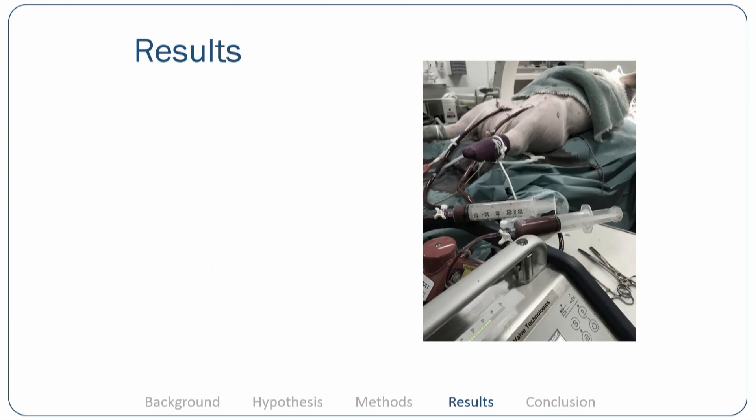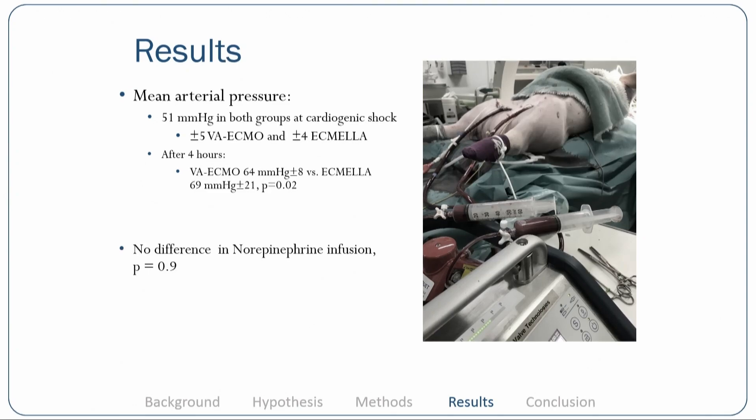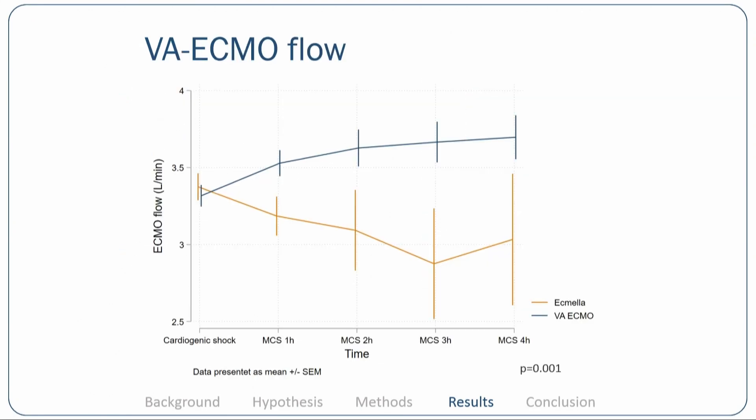This is a picture of an animal in the ECMELLA group. Moving to the results: mean arterial pressure was 51 mmHg in both groups at the stage of cardiogenic shock. After four hours of mechanical support, mean arterial pressure was significantly higher in the ECMELLA group at 69 mmHg versus 64 mmHg in the VA ECMO group. Norepinephrine infusion was equal in both groups. VA ECMO flow was equal at the state of cardiogenic shock but decreased in the ECMELLA group during the support period to around 3 L/min versus 3.7 L/min in the VA ECMO group.